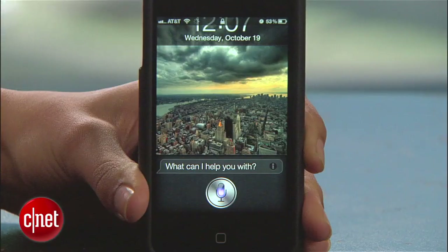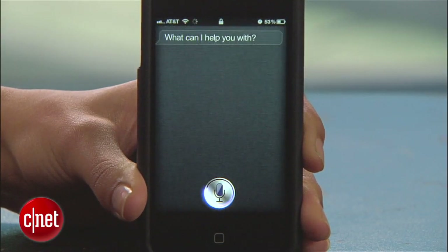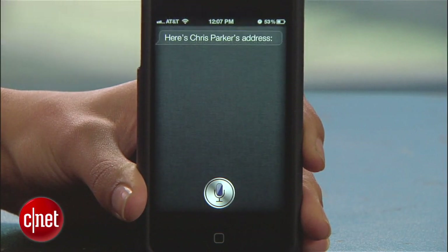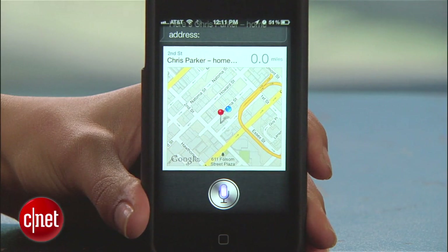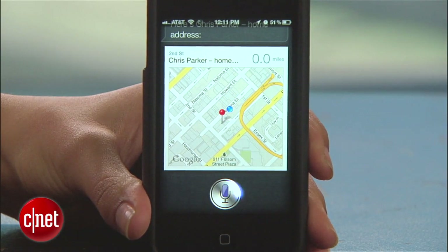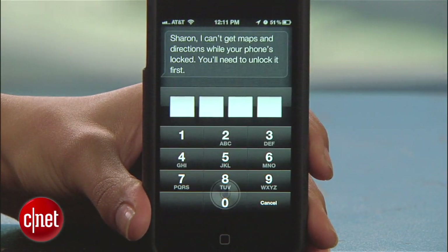"What's Chris Parker's address?" "Here's Chris Parker's address." Kind of freaky, right? It's only when you try to do something like access an app that Siri asks for your passcode. "Give me directions to Chris Parker's address." "Sharon, I can't get maps and directions while your phone is locked. You will need to unlock it first."